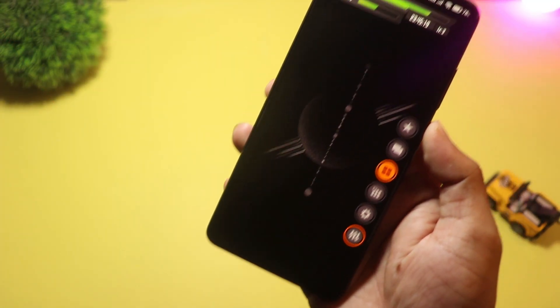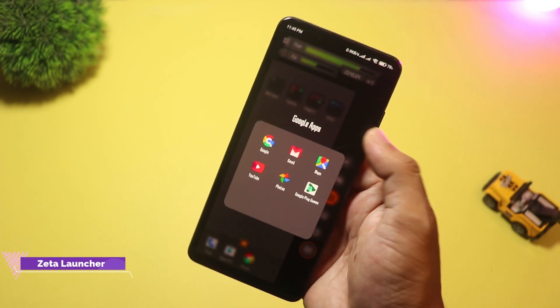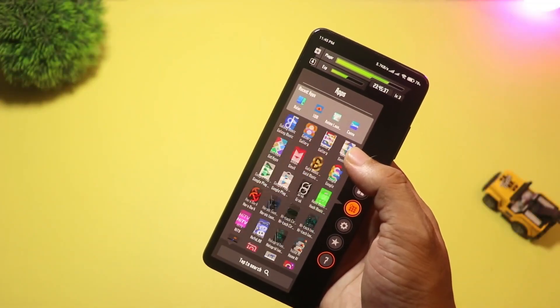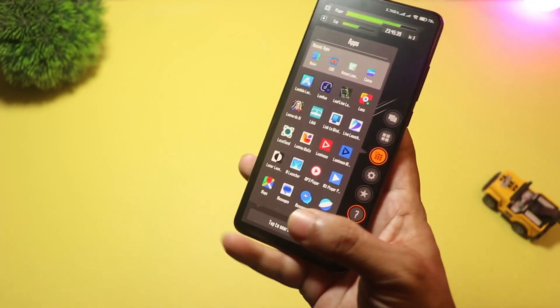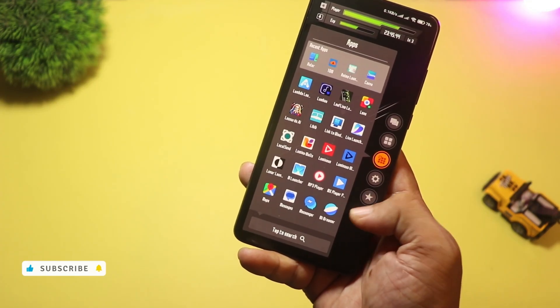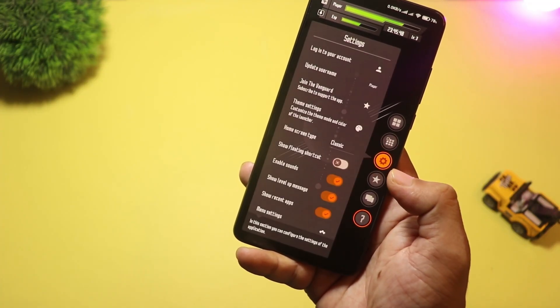Starting with number 10, we have Zeta Launcher. This one is all about anime style themes — it even starts with Sword Art Online and Gun Gale Online inspired packs. You get colorful theme sets, avatar and profile features, and options to change grid size and icon size for a more personal look. If you're an anime fan or want a themed phone that stands out, Zeta is a super easy pick.